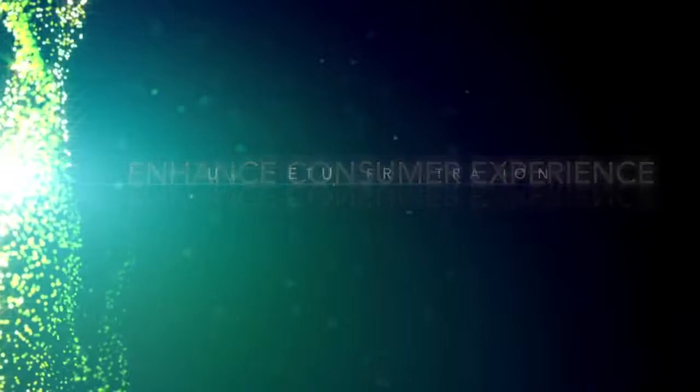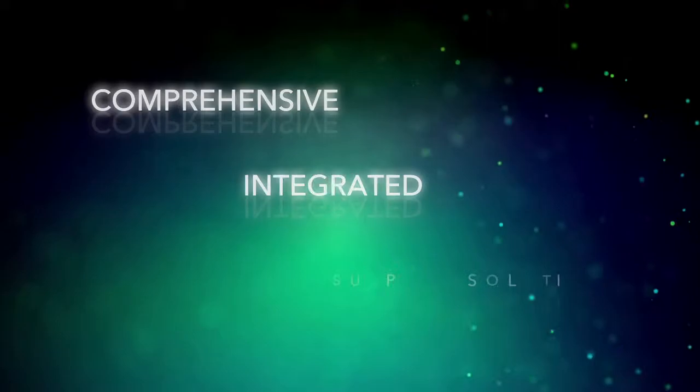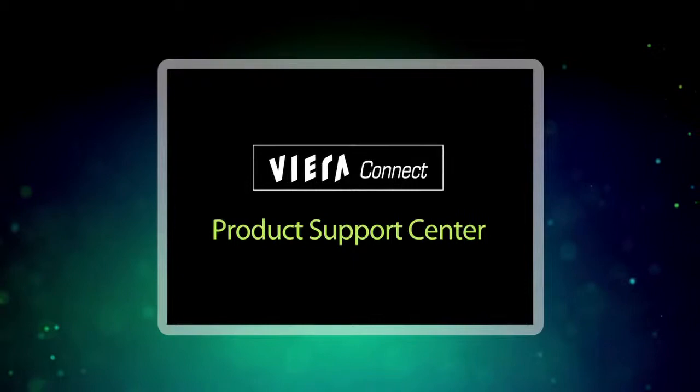Today we seek to enhance the overall consumer experience and reduce product setup frustration by launching a comprehensive integrated product support solution as part of Viera Connect. We call it the Viera Connect Product Support Center.